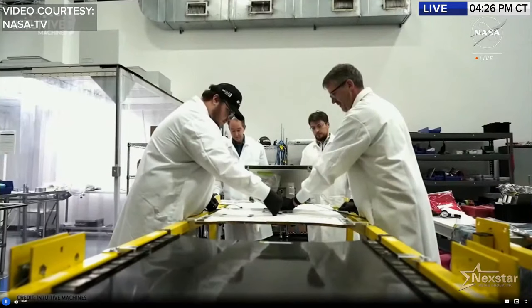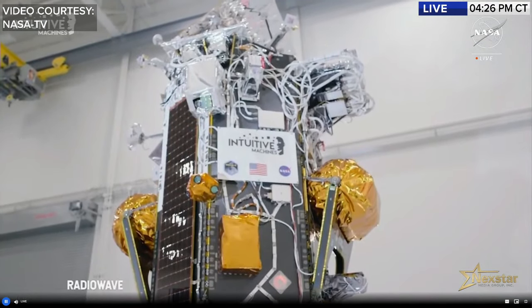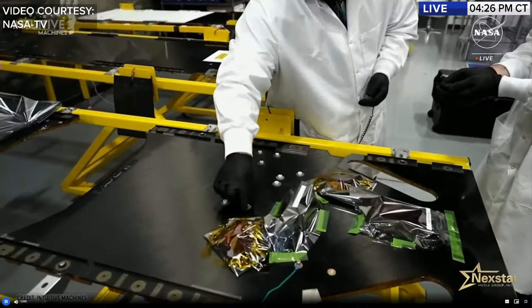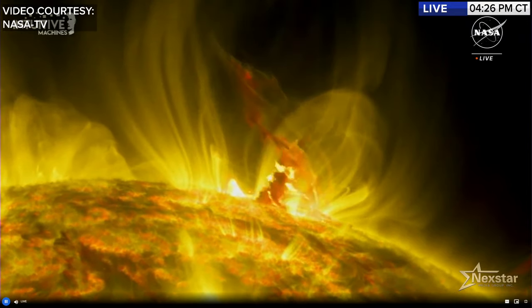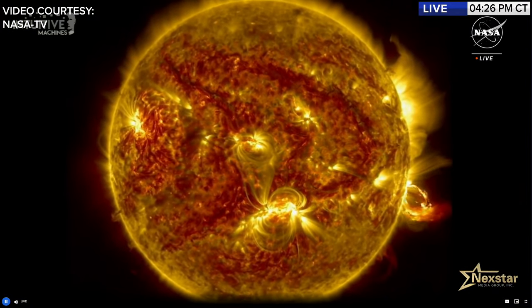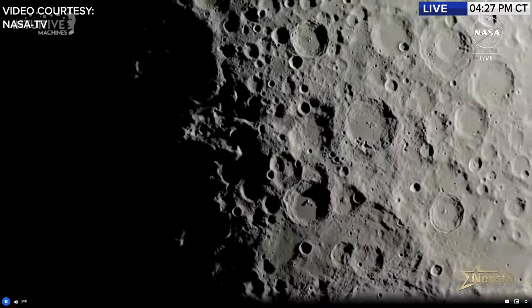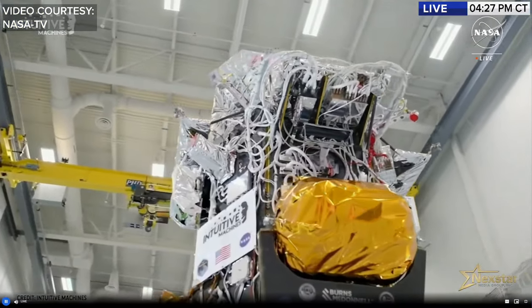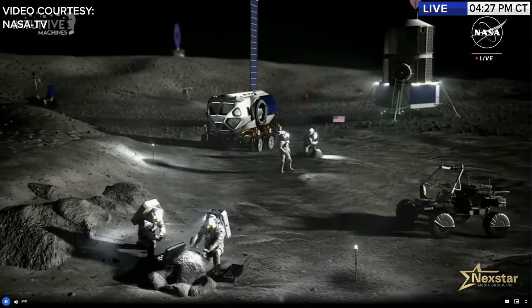ROSES stands for Radio Wave Observations from the Lunar Surface of the photoelectron Sheath. It is an exciting radio telescope being placed on the moon. With the sun near solar maximum, it is producing many coronal mass ejections and associated radio emissions that ROSES will detect. Characterizing the moon's radio environment is critical — it has not been fully done — and ROSES will identify various radio emission sources, which is important for any future lunar observatory.